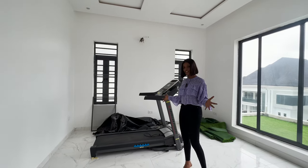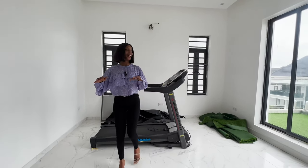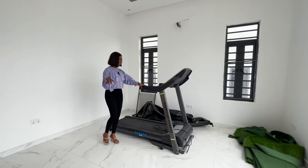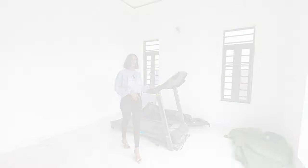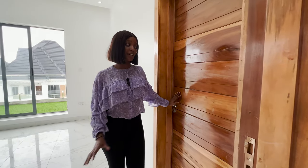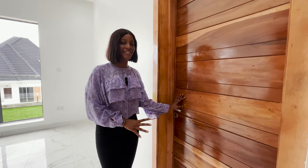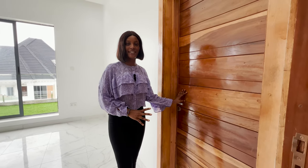Right here is your private gym. If you're a workout buddy like me, you're going to love this one — more gym equipment is coming in. And right here is the cinema, which I can't show you now because it's still under construction, but you can catch the pictures on our Instagram page at Ramos of Lagos Realty.